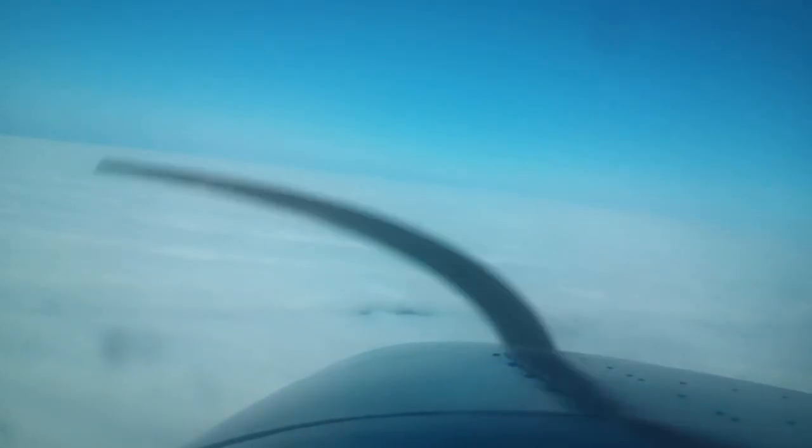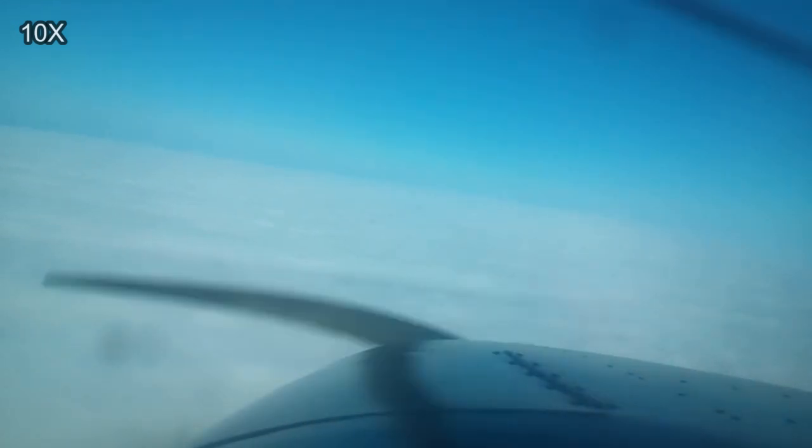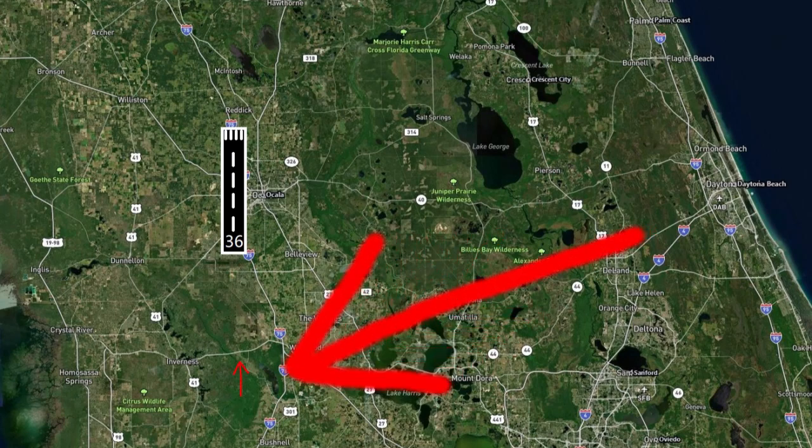I'm the sole occupant of a Cessna 172 Skyhawk, and I'm descending out of 5,000 down to 2,000 feet headed west. The rest of the approach is going to be flown at 10 times speed. Coming from the east, coming from Daytona Beach, and I'm setting up for the ILS 36 into Ocala, which means I have to arrive south of the Ocala Airport and then end up turning to a north heading to come into land.